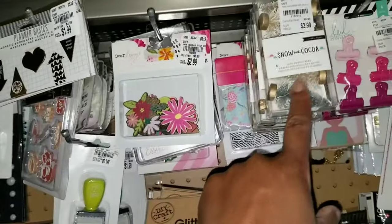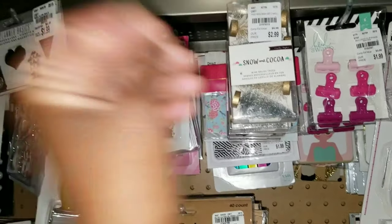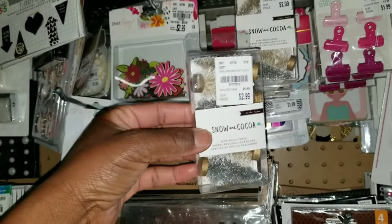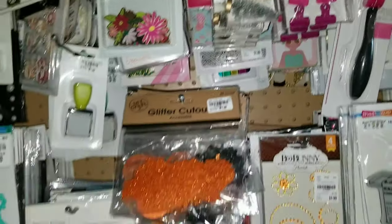Snow and Cocoa — these little trees that you can use inside of your snow globes. I love the name Snow Cocoa, or it's Snow and Cocoa. I think I like Snow Cocoa better.